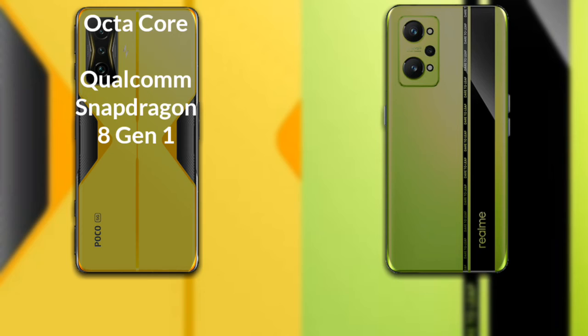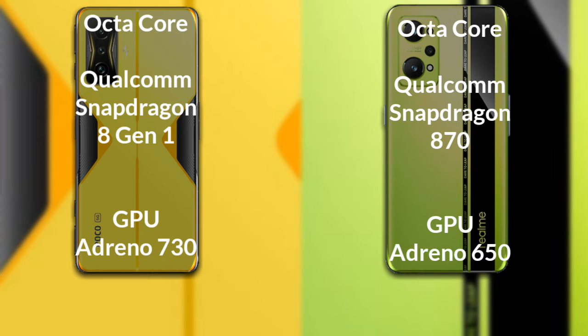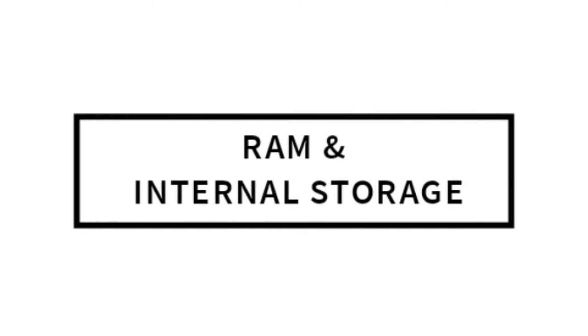Talking about processor and GPU: the Poco F4 GT has an octa-core Qualcomm Snapdragon 8 Gen 1 processor with Adreno 730 GPU. The Realme GT Neo 2 has an octa-core Qualcomm Snapdragon 870 processor with Adreno 650 GPU.